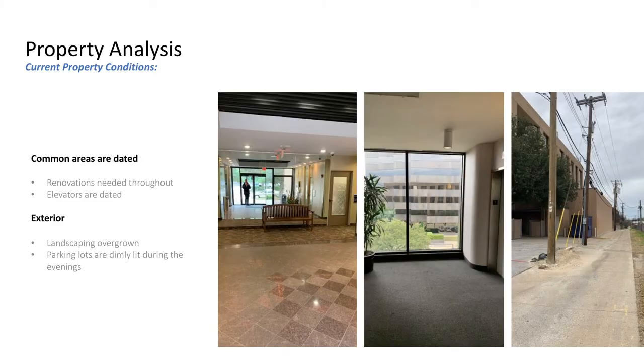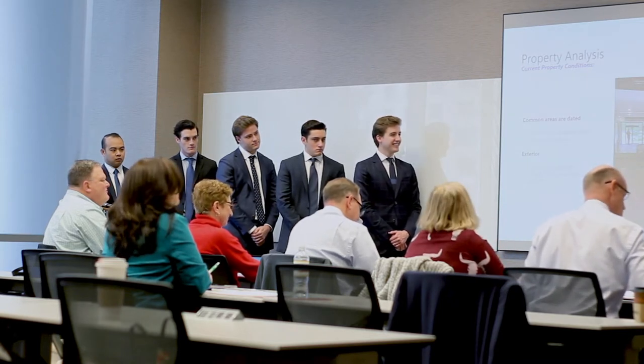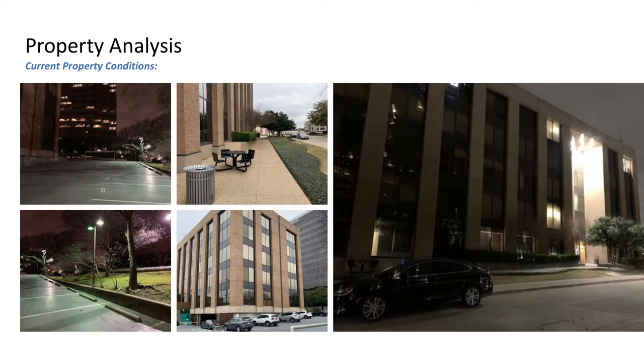The common areas are quite dated and renovations are needed throughout the interior, including elevators. It smells on the first two floors—notably of smoke, which is a concern with medical office. Exteriorly, there's deferred maintenance on landscaping, and the parking lots are dimly lit at night. Pictures on the right show the front elevation, and the two on the left show the parking lots during evening hours.